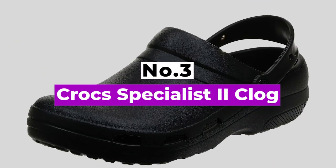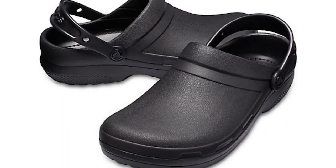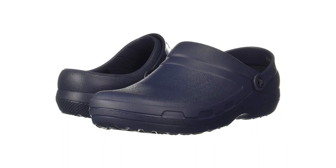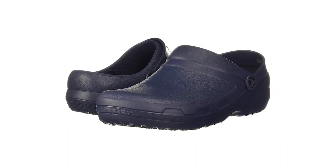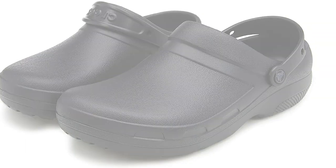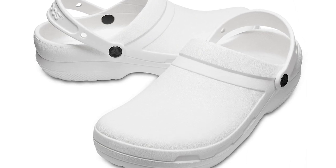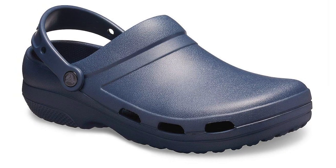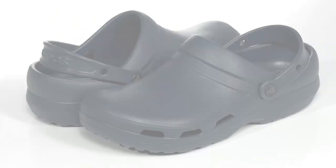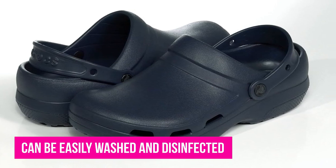Number 3: Crocs Specialist 2 Clog. Crocs are one of the most popular healthcare worker shoes, and healthcare workers can even get a free pair. They're great for nurses, and healthcare professionals personally attest that Croc clogs are great for standing all day. It's suggested to opt for a pair without holes or perforations — like the on-clock style favored by nurses and doctors — to avoid medical mishaps. A major pro is their extreme size range: women's size 4–19 and men's size 2–17, and they can be easily washed and disinfected.